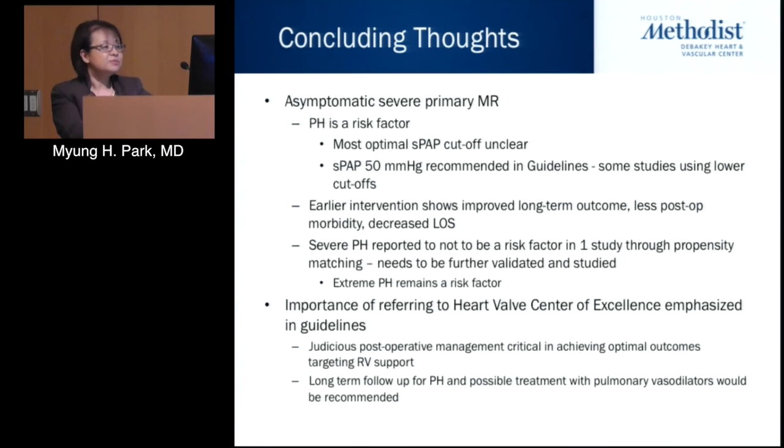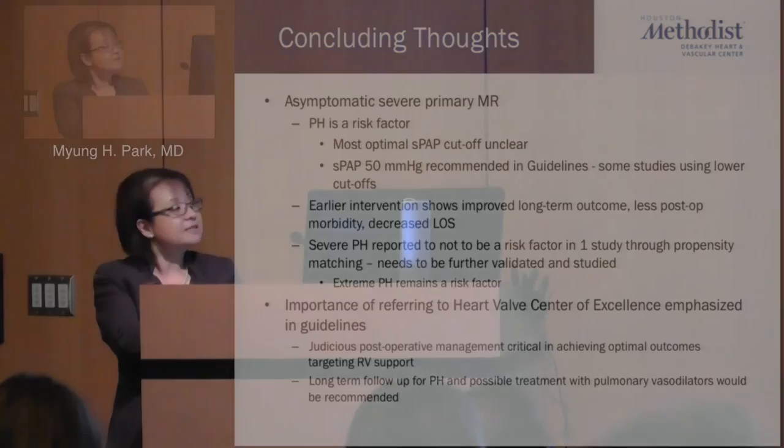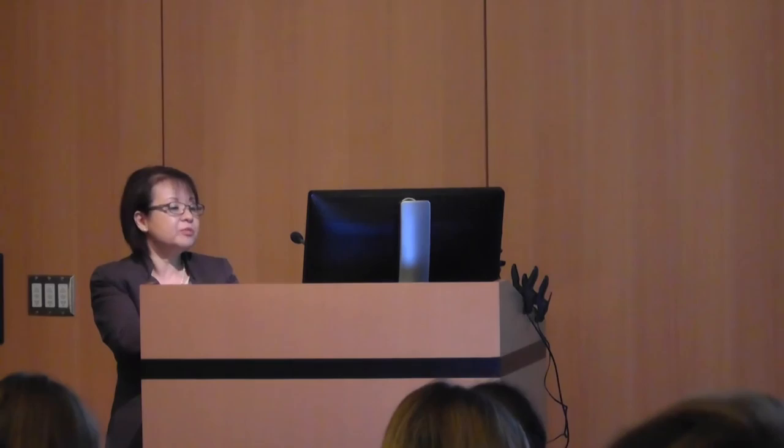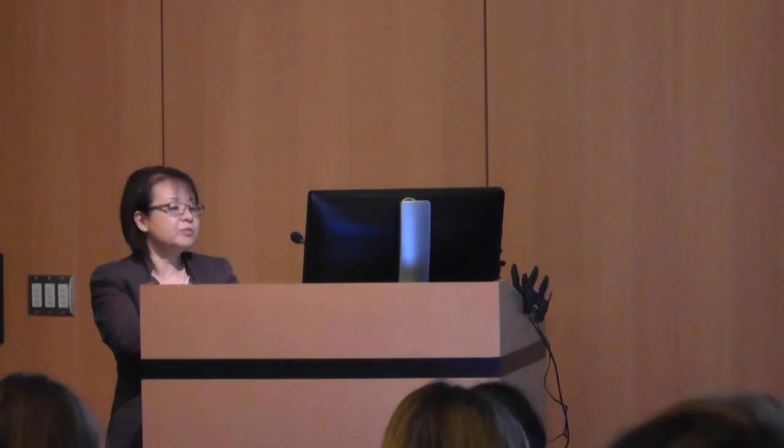In concluding thoughts: pulmonary hypertension is a risk factor in severe mitral MR, and the optimal systolic pressure threshold is not fully clear — 50 mmHg is recommended in guidelines, but some studies use lower cutoffs. Early intervention shows improved long-term outcome with less postoperative morbidity and decreased length of stay. Referral to a heart valve center of excellence is important, judicious postoperative management targeting right ventricular support is critical, and long-term follow-up with possible pulmonary vasodilator therapy needs further evaluation.